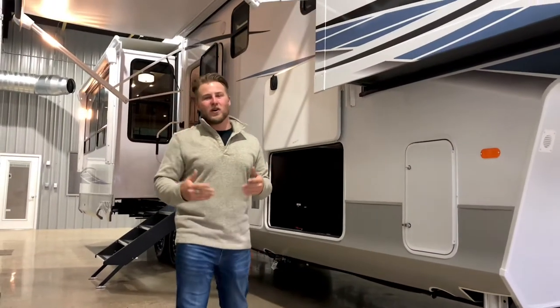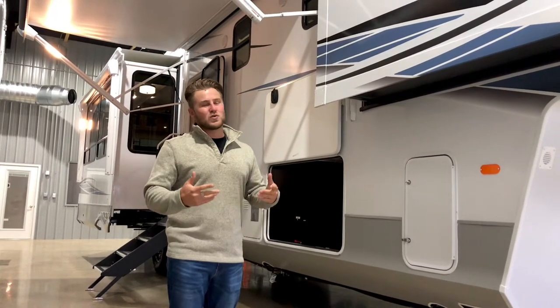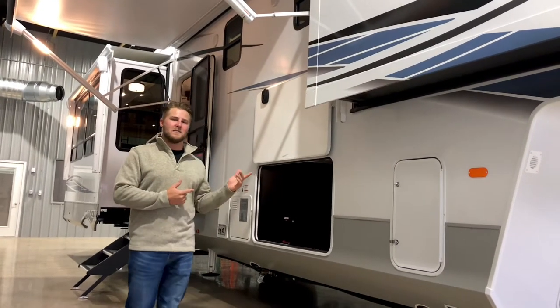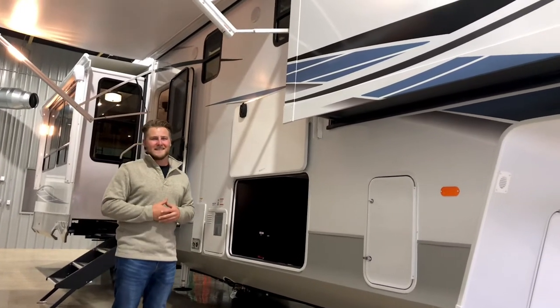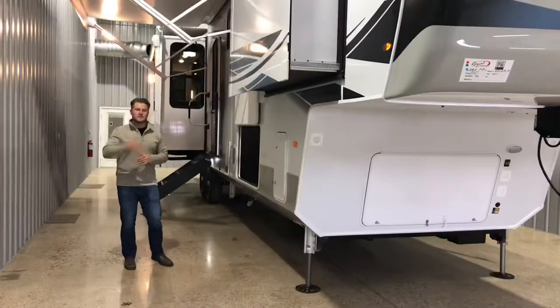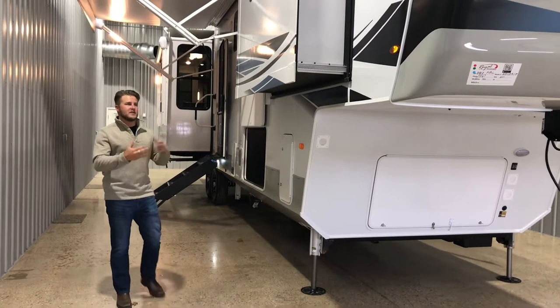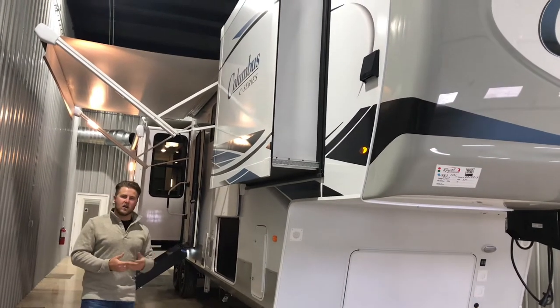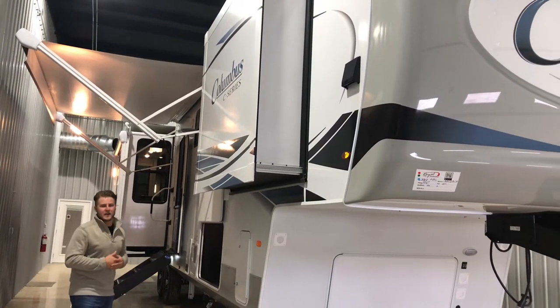Hey guys, Jeremy Kristner here with Royal RV and Auto Center. This week, I'm going to take you guys through the 2022 Palomino Columbus 382 FB. Some of the specs on this unit: it sleeps four, it's got three slide outs, it's about 41 feet long and 12,900 pounds.